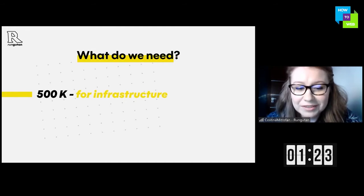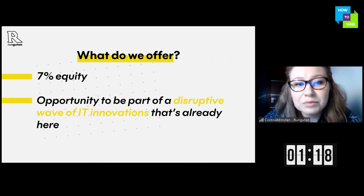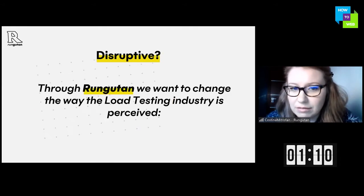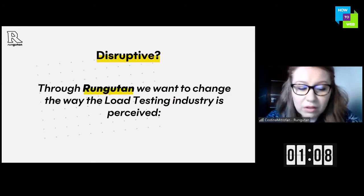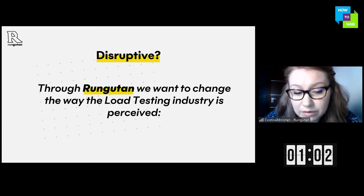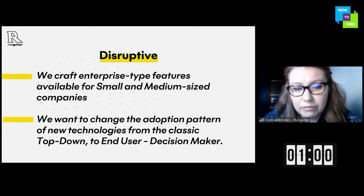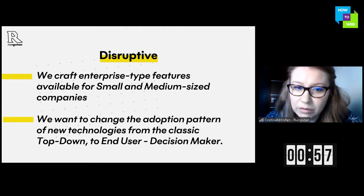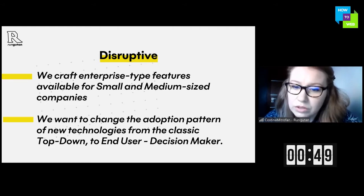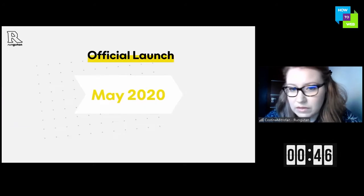This is what we need for infrastructure and for developing the improved version. This is what we offer and the opportunity to be part of a disruptive wave of IT innovation that's already here. With Rangutan we want to change the way the load testing industry is perceived: firstly by making enterprise-type features available to small and medium-sized companies, and secondly by changing the adoption pattern of new technologies from the classic top-down to end-user decision maker.